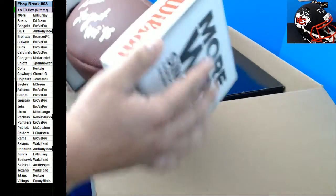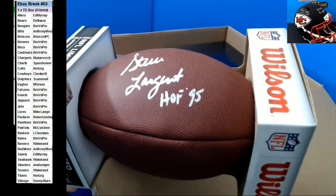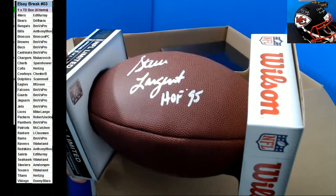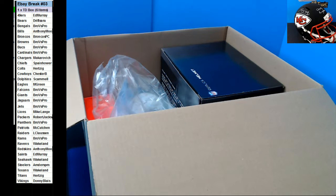I don't know who this is — this is a Steve Largent for the Seahawks. He's going out to Wakeland. There you go, Wakeland.